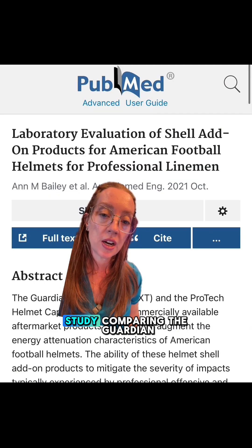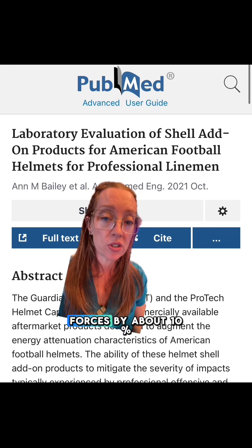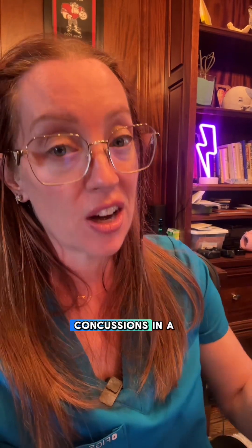A 2021 study compared the Guardian Cap to the ProTech cap, and it showed that the Guardian Cap did reduce forces by about 10% compared to the ProTech's 5%. But the question remains: is that clinically relevant, and can we translate that data to an actual reduction in concussions in a game?